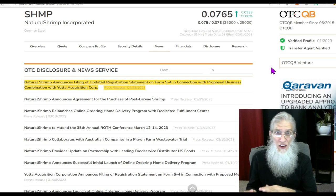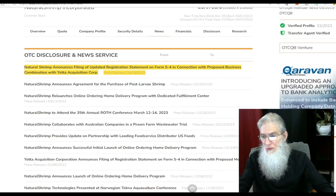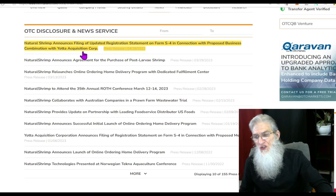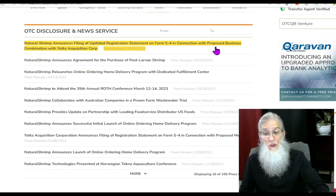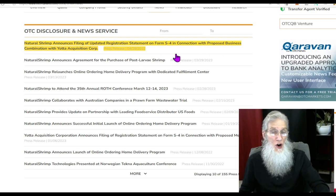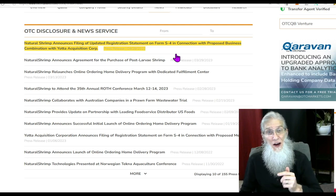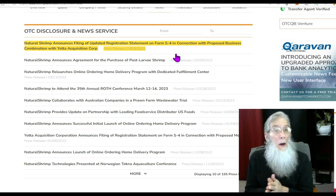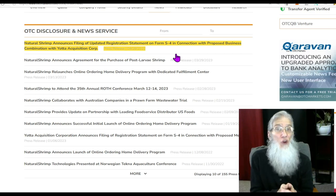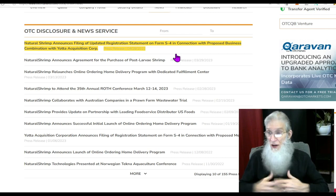If you're just going to be trading the stock for a short swing or a day trade, don't worry about that too much. The catalyst for SHMP is a news press that came out April 28th: Natural Shrimp announces filing of updated registration statement on Form S-4 in connection with the proposed merger with Yoda Acquisition Corp. Yoda Acquisition is a SPAC on the major exchange — that's how they're getting to the NASDAQ. Originally they had planned on going to the NASDAQ through a reverse split, but they're not doing a reverse split anymore — they're doing it through a SPAC, which is a heck of a lot better for everybody. Not only do we get to keep our shares, but SHRIMP gets a pile of money.